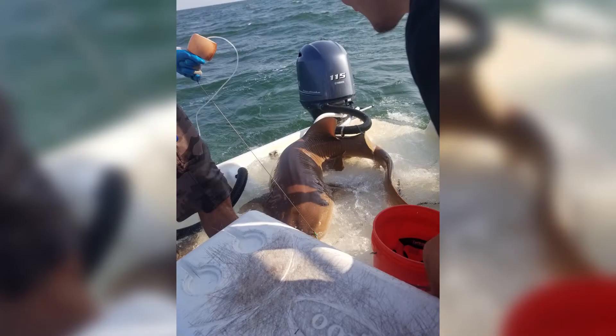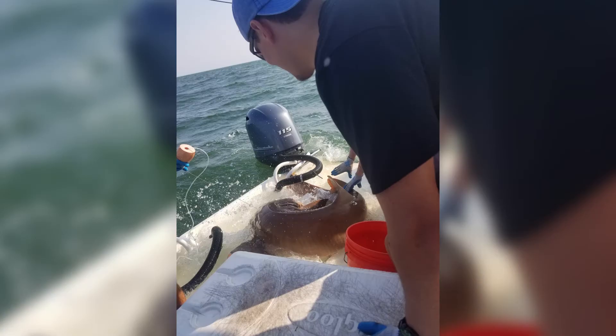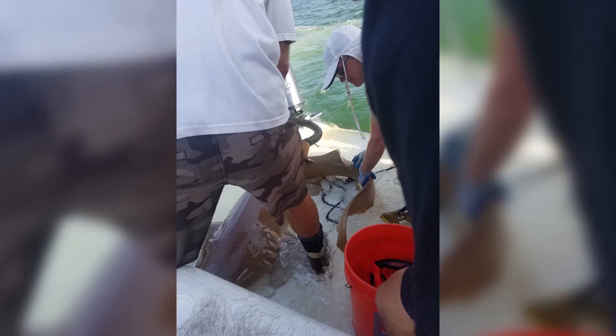It was kind of a surreal experience, especially when we first went out on the boat and caught an eight-foot male nurse shark. Getting up close to that animal and seeing the beauty of it is just awesome, and touching it is really amazing. You're just not going to have another experience like this.